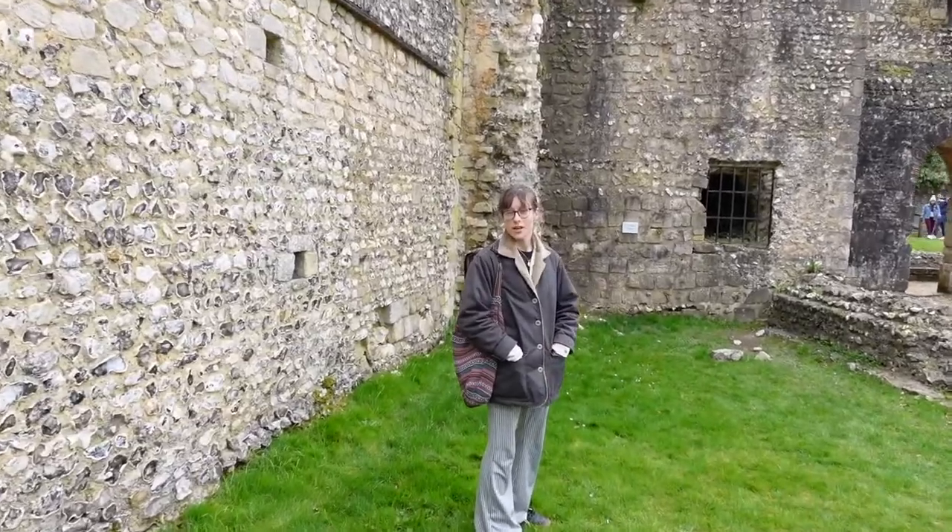This is Wyman's Tower, built in 1141 after the siege by King Stephen against Matilda in Winchester.